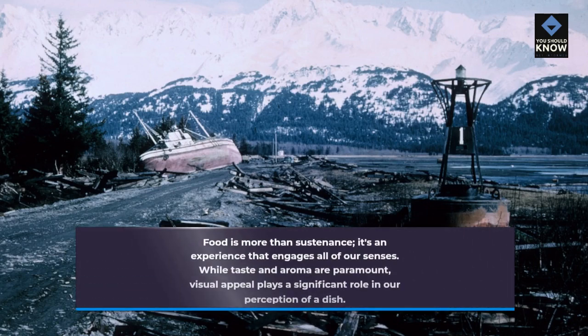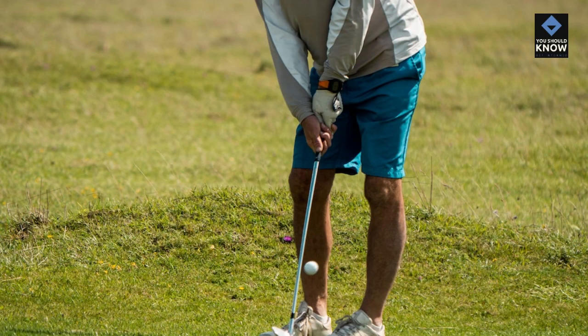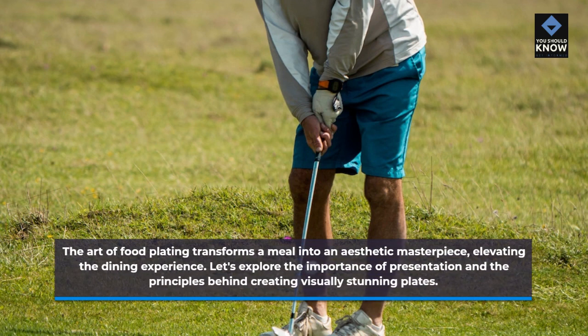Food is more than sustenance — it's an experience that engages all of our senses. While taste and aroma are paramount, visual appeal plays a significant role in our perception of a dish. The art of food plating transforms a meal into an aesthetic masterpiece, elevating the dining experience. Let's explore the importance of presentation and the principles behind creating visually stunning plates.